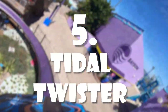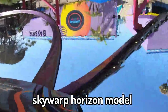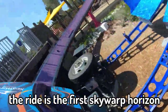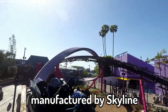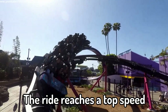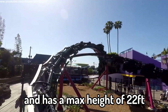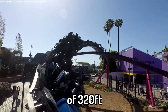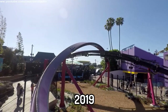Number 5: Tidal Twister. Tidal Twister is a Skywarp Horizon model by Skyline Attractions. The ride is the first Skywarp Horizon and the second coaster manufactured by Skyline. It reaches a top speed of 30 miles per hour and has a maximum height of 22 feet and a track length of 320 feet. The ride opened on May 24th, 2019.